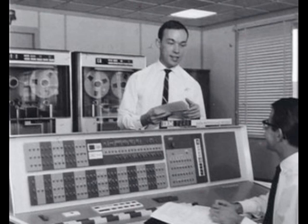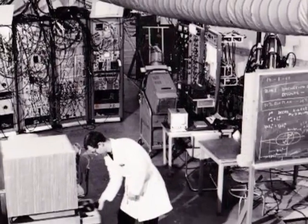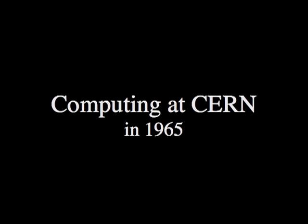The Mercury was used as the very first online computer connected to an experiment one kilometer away in the PS. This marked the beginning of the data communication era at CERN. On this picture you see the missing mass spectrometer with the Mercury peripherals in the foreground. The Mercury disappeared to Poland in 1966, never to be operational again.